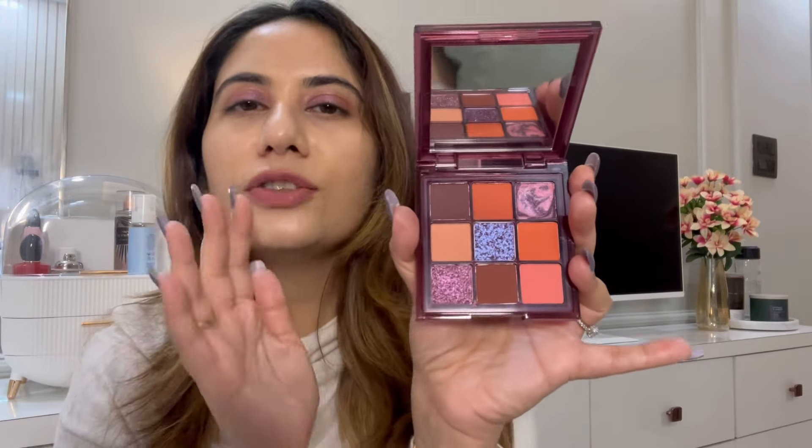Let me open it and show you. It comes with a beautiful mirror, and look at the colors — they are so pigmented with zero fallout. I actually used these eyeshadows today. I'm not a pro at eye makeup but they were so easy to work with and blend — very seamless and buttery smooth, highly pigmented. There are new additions like this marble-kind-of-texture shade that is so easy to pick up, and even these crushed pigments are beautiful. I used this one, this one, and this one today.